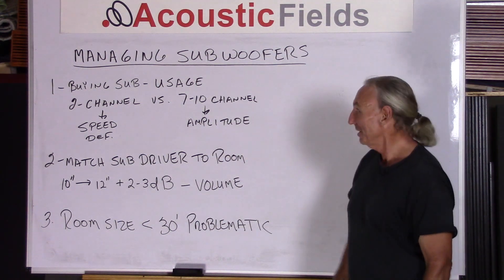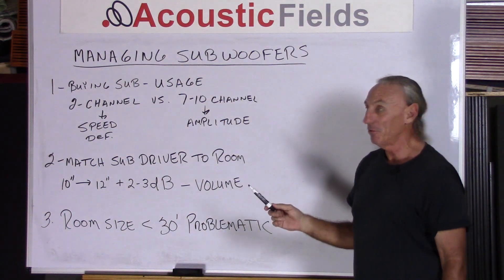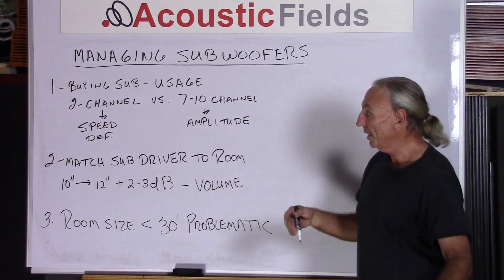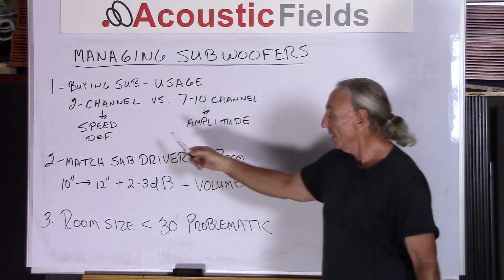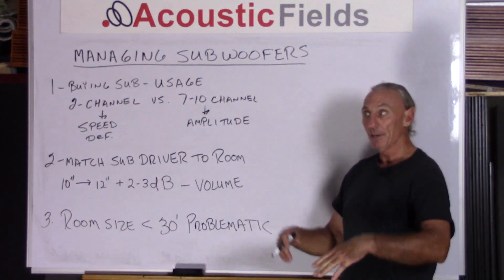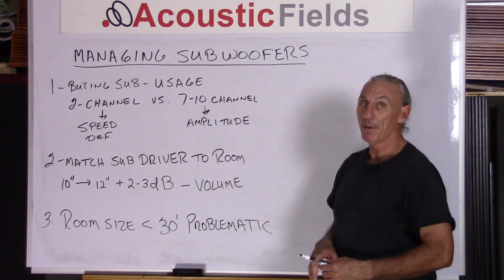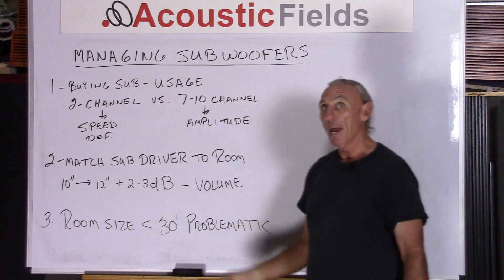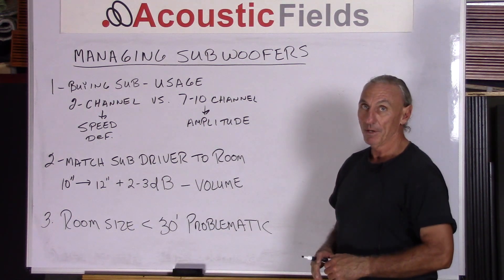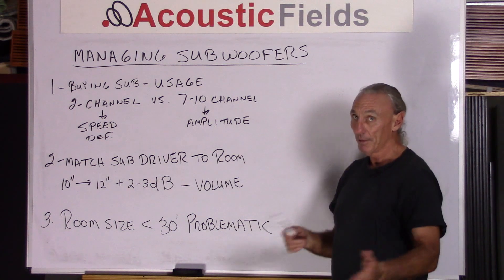When buying a sub, we have to consider the usage before we buy. What are we using the sub for? In a two-channel system, we're looking for speed and definition to match the front two channels. We want it to integrate smoothly so that we don't localize it. Usually the subwoofer and the speakers are made by different manufacturers, so the goal is to find one that's as fast or as slow as your left and right channels. Getting the speed of that additional speaker to coordinate with the right channel is a critical factor.